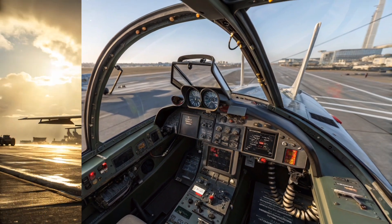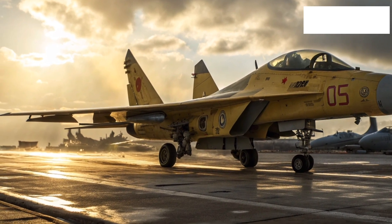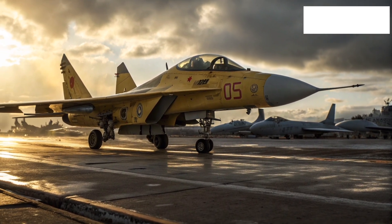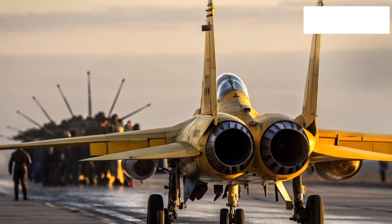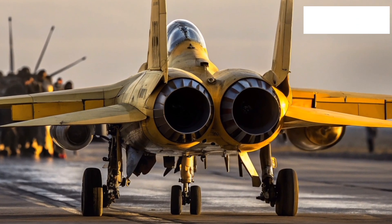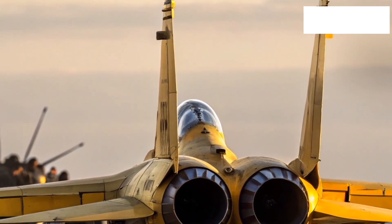Stepping inside the cockpit, the MiG-35 demonstrates how far Russian aviation has come in terms of pilot integration. The interior is fully digitized with multiple large color multi-functional displays that provide flight, navigation, and weapon data. The heads-up display projects vital information directly onto the pilot's line of sight, reducing workload during combat. The control layout is designed for HOTAS — hands-on throttle and stick — which allows the pilot to manage most combat and navigation functions without taking hands away from the main controls. The side panels are filled with modern avionic systems, radar controls, and communication devices.